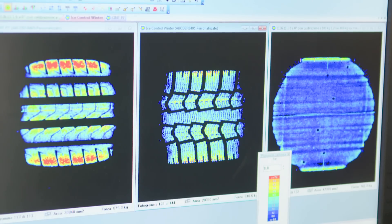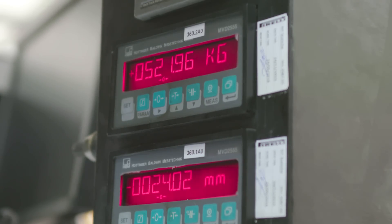Here we analyse the static footprint of the tire. We press the tire with a known load, known pressure, and known camber, and we detect the shape of the footprint and the pressure distribution.